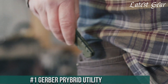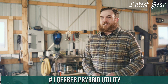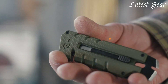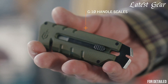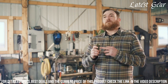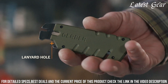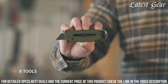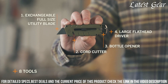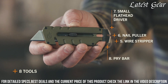Number 1: Gerber Pribrid Utility — a compact and versatile multi-tool designed to tackle everyday tasks with ease. Crafted by Gerber, a brand renowned for its innovative tools, this utility tool redefines practicality in a pocket-sized package. With its unique combination of features and sturdy construction, it offers a reliable solution for a variety of challenges. The Gerber Pribrid Utility features a pry bar, wire stripper, nail puller, flathead screwdriver, and bottle opener, making it an indispensable companion for daily needs. The stainless steel build ensures durability.